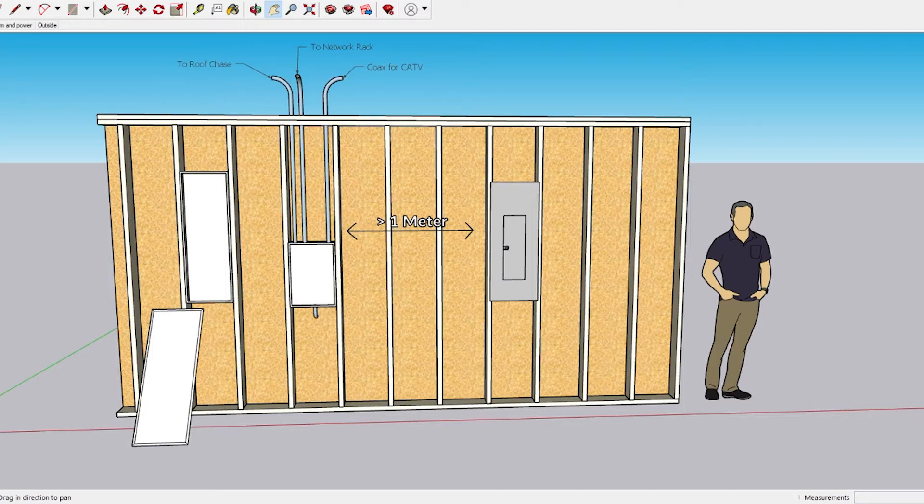For our first lesson on structured home wiring, let's start with the beginning of the network. Let's talk about a minimum point of entry, or MPOE for short — a legally significant conceptual location you'll need to understand and plan for if you want the best outcomes.